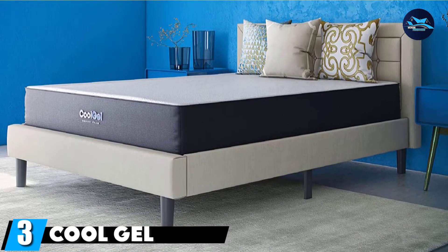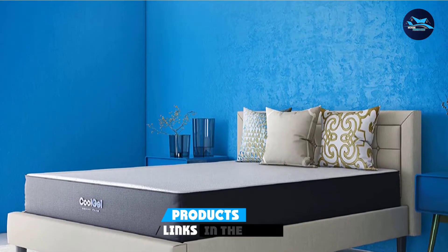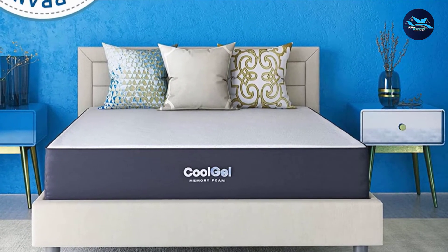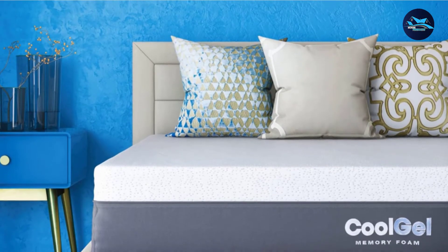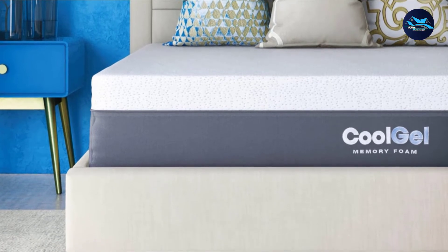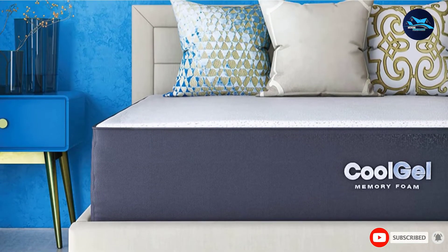The number 3 position is held by the Cool Gel Chill Memory Foam Mattress. Not only is this Amazon's choice for cooling mattresses, it's also a fraction of the cost of others in our roundup and arrives at your house in a box within days of ordering. There's a layer of gel-infused memory foam at the top, which helps draw heat away from your body and has an open-cell structure to make it breathable. Most reviewers on Amazon say it feels great to sleep on, but keep in mind there are a handful that say it's uncomfortable and doesn't sleep as cool as they expected.